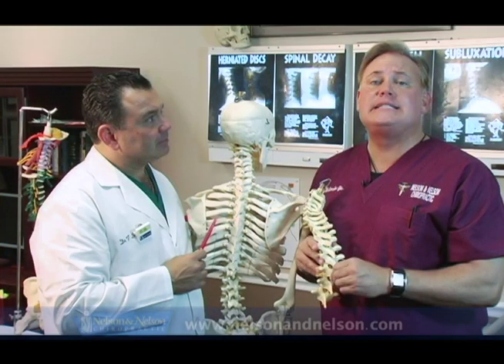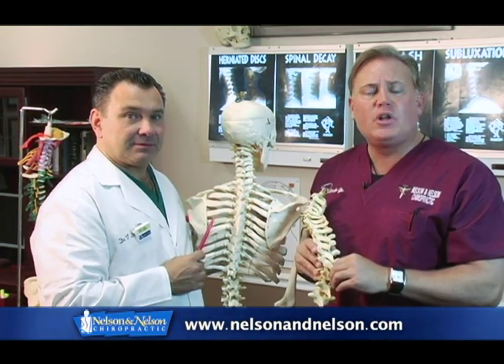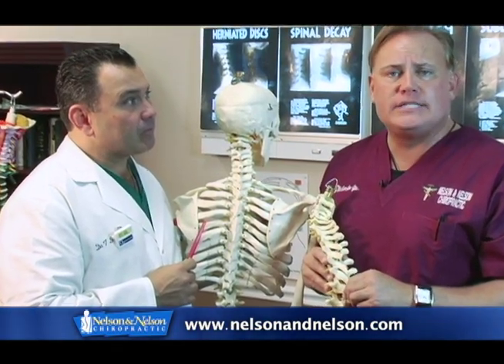Hi, Dr. Nelson here with Dr. Mancini at Nelson & Nelson Chiropractic Centers. Today we're going to take a look at young Brian's neck. The patient will come in with neck pain, and we'll take a look at what we can do to address Brian's neck pain.